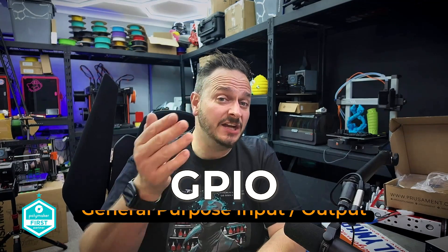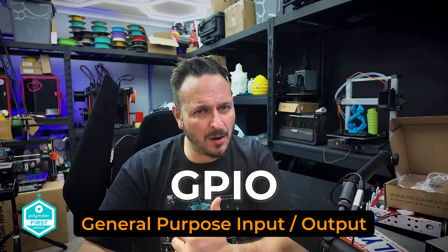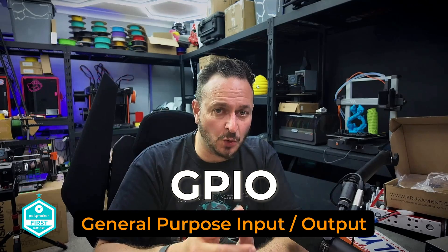It dawned on me while editing that you might not know what GPIO actually stands for — it's General Purpose Input and Output. You can take an analog or digital signal and make it do something. For instance, if you wanted a servo to move a particular way, you could use this technology to open doors or trigger reactions — a bit like asking Alexa to turn on some music. That's GPIO.